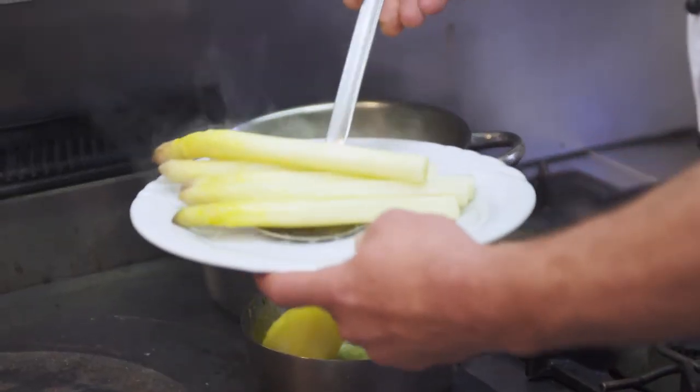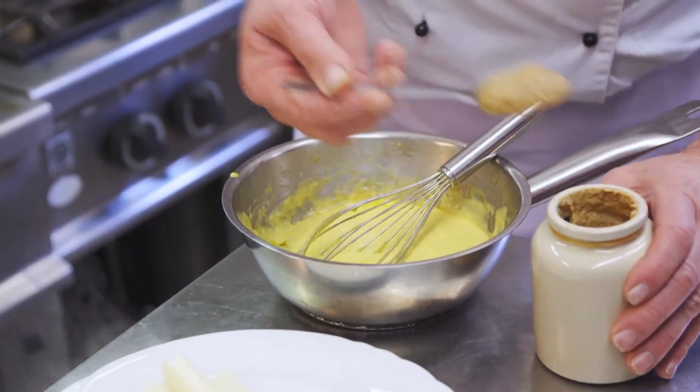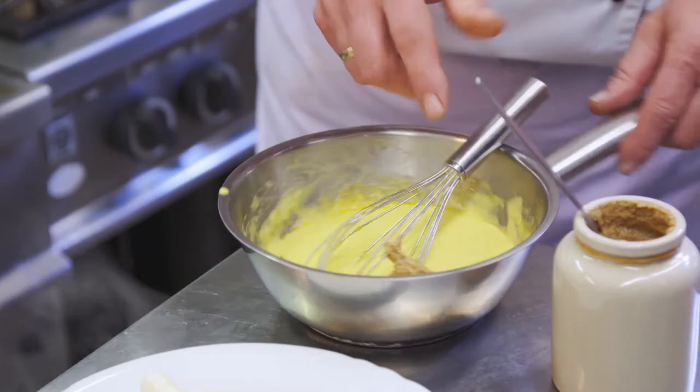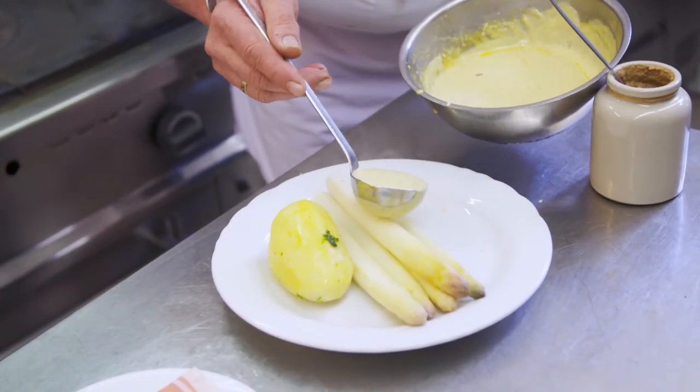On the menu of Ruth's restaurant, next to the mustard meal, all the dishes have a mustard component. It is white asparagus seasoned, and the chef serves them with an egg and butter sauce flavored with Ruth's lemon mustard.